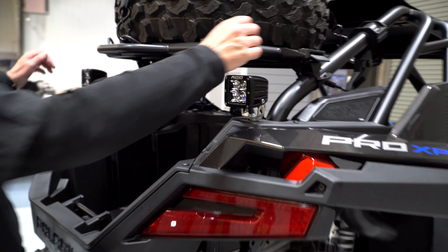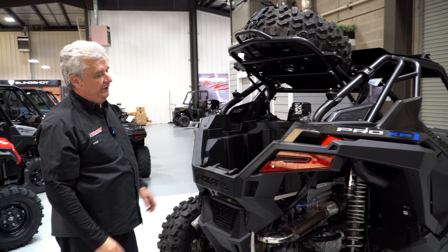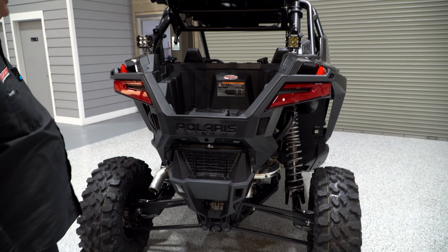This one's kind of neat because you can flip this up so that you can get to the things underneath, or even have access to the engine — there are a couple of screws you can pull out and this whole top can come out so you can have access to the motor.